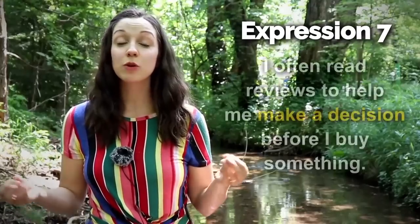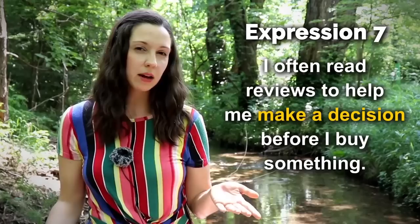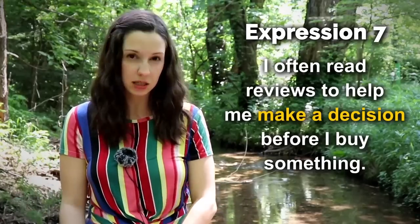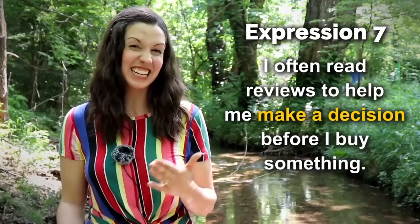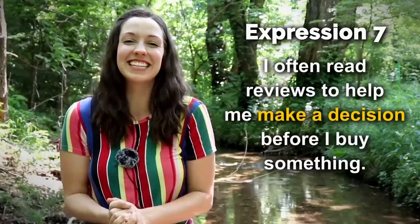Number seven — 'I often read reviews to help me make a decision before I buy something.' Do you read reviews before you buy something? What helps you to make a decision? Have you ever made a decision that you regretted? I hope you don't regret making the decision to watch this lesson.